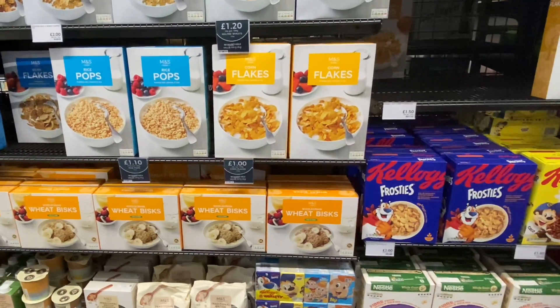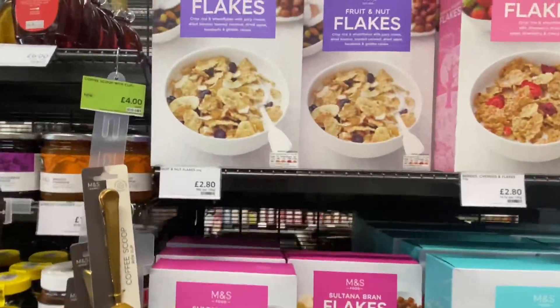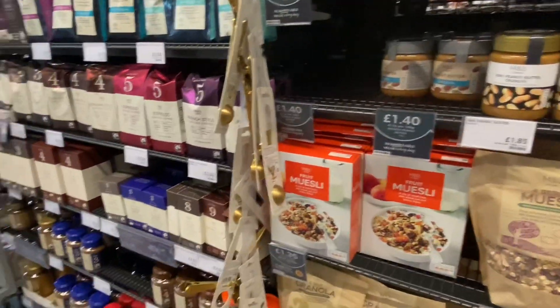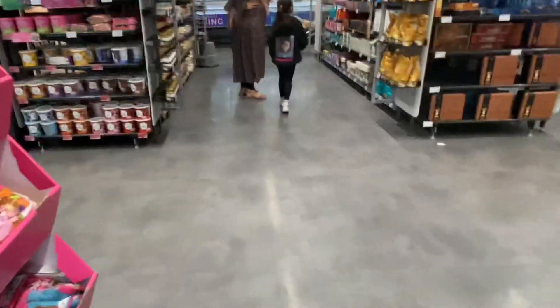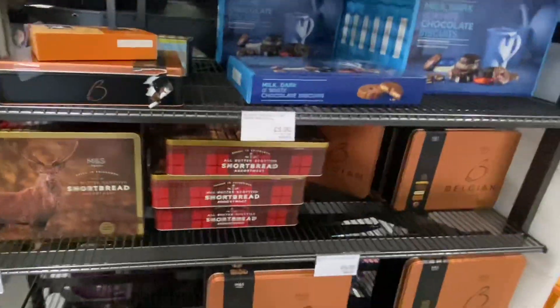I can get that for less than one pound. Cornflakes two pound this one. And then honey — one pound, five pound this one.